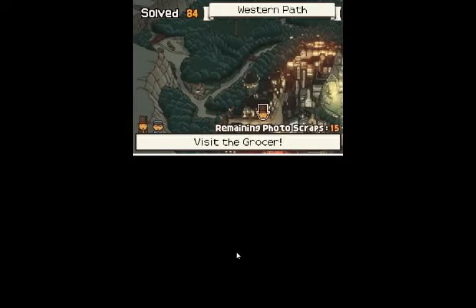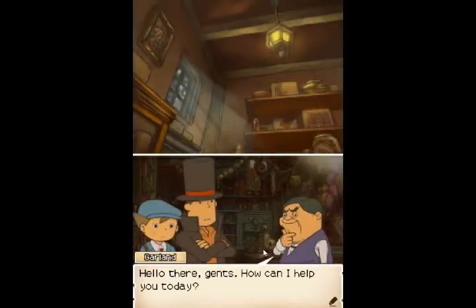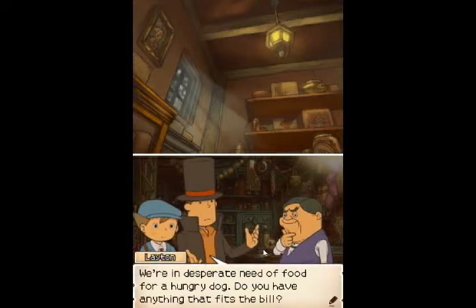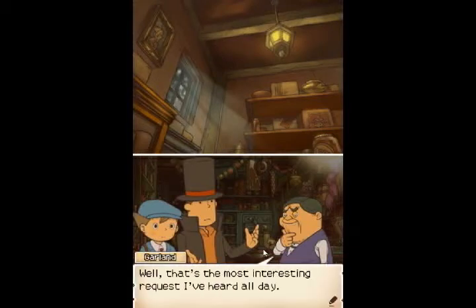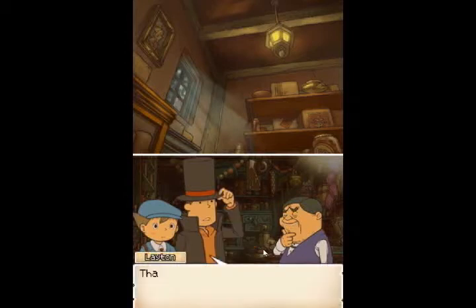Now let's go into the grocery and see if you have anything new for us — we need something from you. Hello there, gents. How can I help you today? We're in desperate need of food for a hungry dog. Do you have anything that fits the bill? Well, that's the most interesting request I've heard all day. I don't have any kibble or the like, but this leftover beef shank might make Rover sit up and beg. That should do nicely. Would you mind parting with it? Not really, but I hope your dog likes garlic.